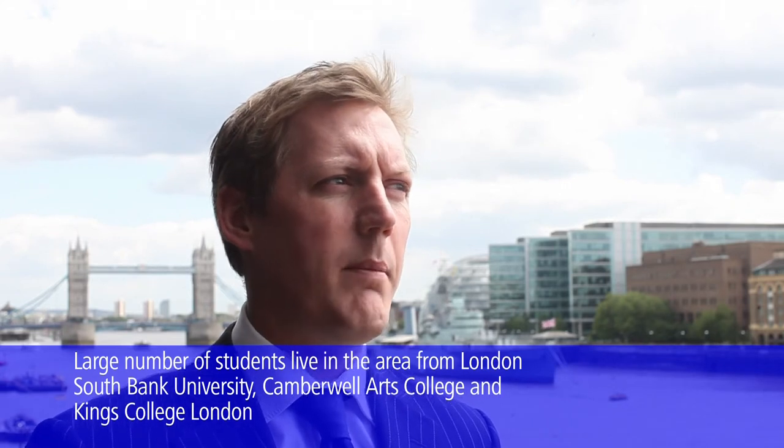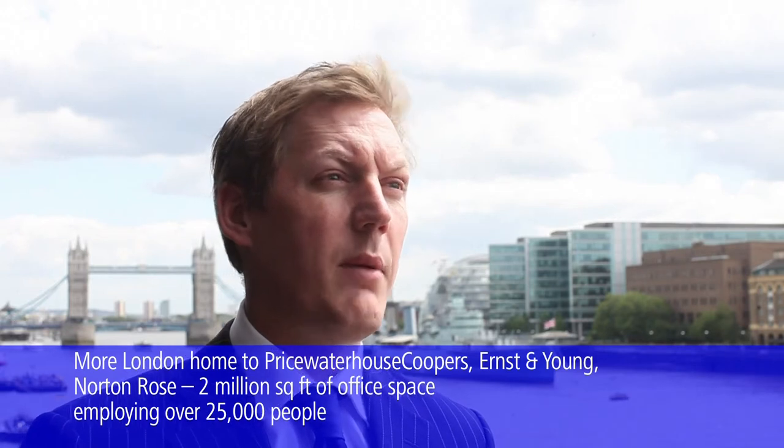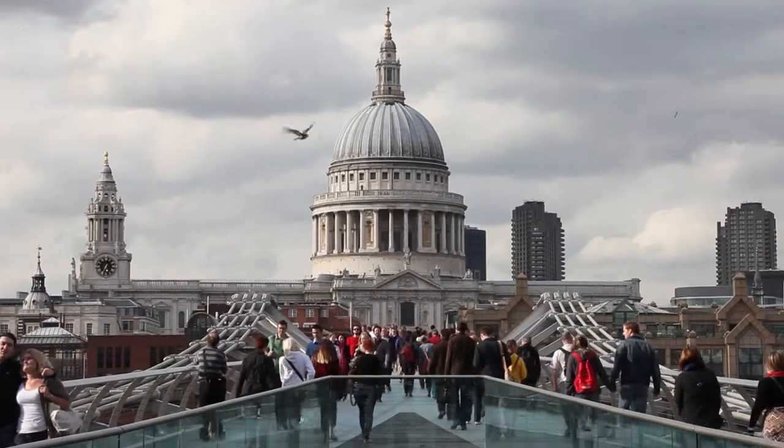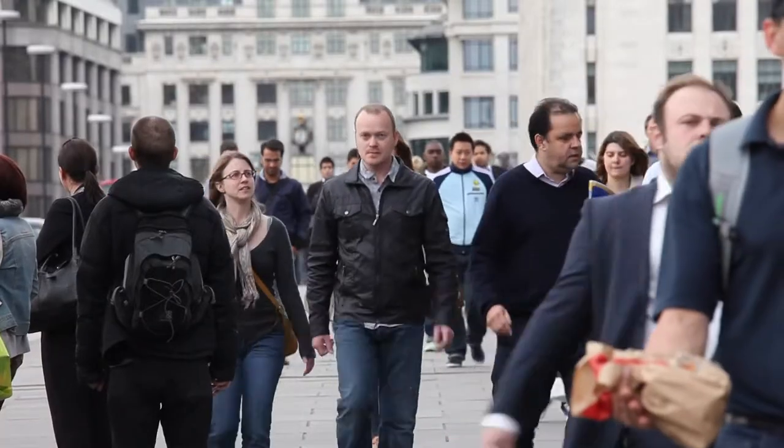However, with the resulting supply of property declining, many new renters coming into the market had to pay a premium, and this is set to continue given that most landlords are holding on to stock. Rents in London have increased by 16% over the past 12 months, a trend which is set to continue.